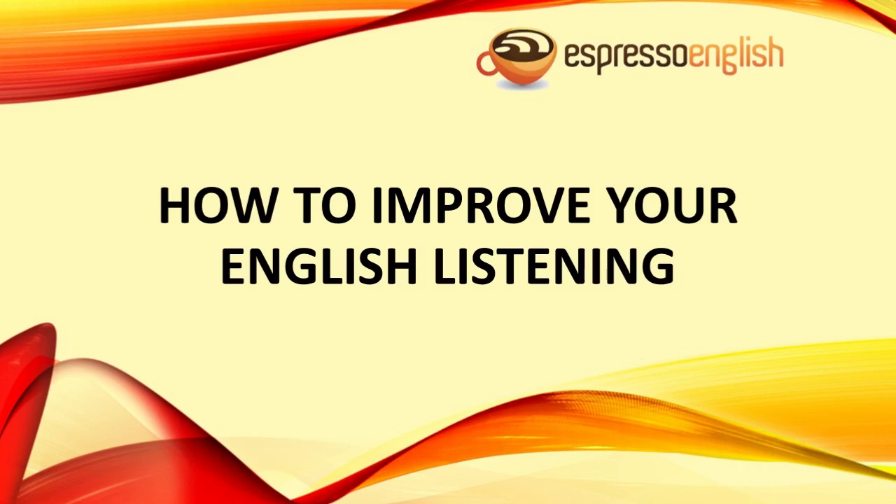How to improve your English listening from EspressoEnglish.net. If you have difficulty listening to and understanding English, you're not alone. This is one of the most common problems for English learners. It's frustrating and embarrassing when you can't understand. But in this lesson, I'm going to explain why it's so difficult and teach you how to improve.